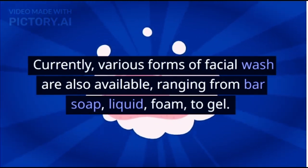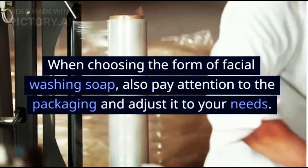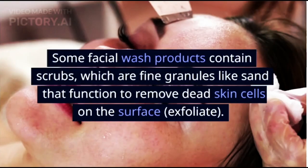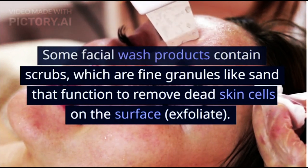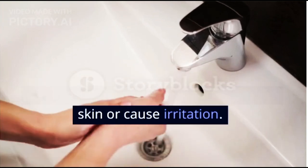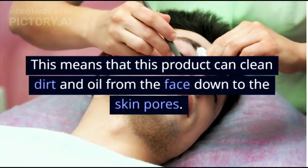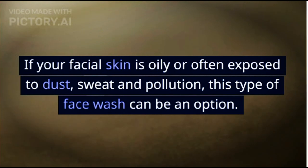Various forms of facial wash are available, ranging from bar soap, liquid, foam, to gel. Some facial wash products contain scrubs — fine granules that remove dead skin cells — but these should not be used every day as they can cause irritation. There are also deep cleansing facial products that can clean dirt and oil down to the skin pores, which is a good option if your skin is oily or often exposed to dust, sweat, and pollution.